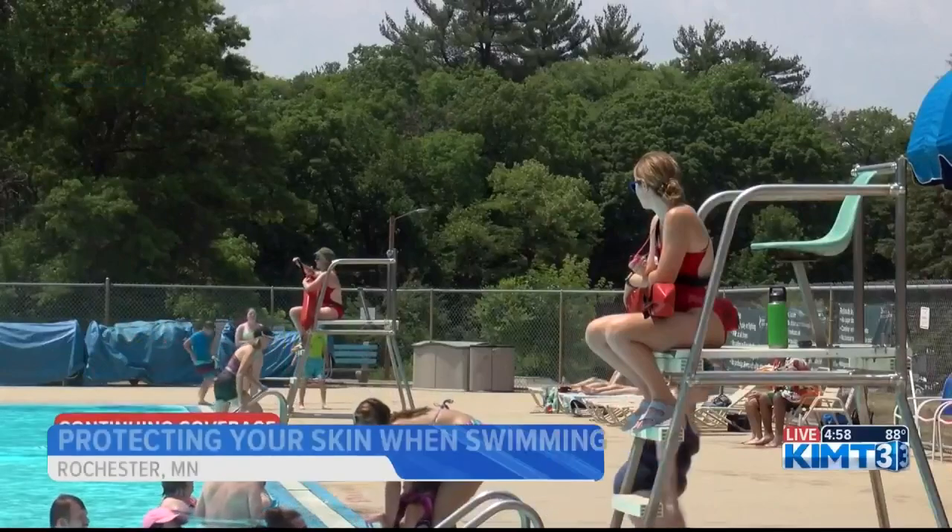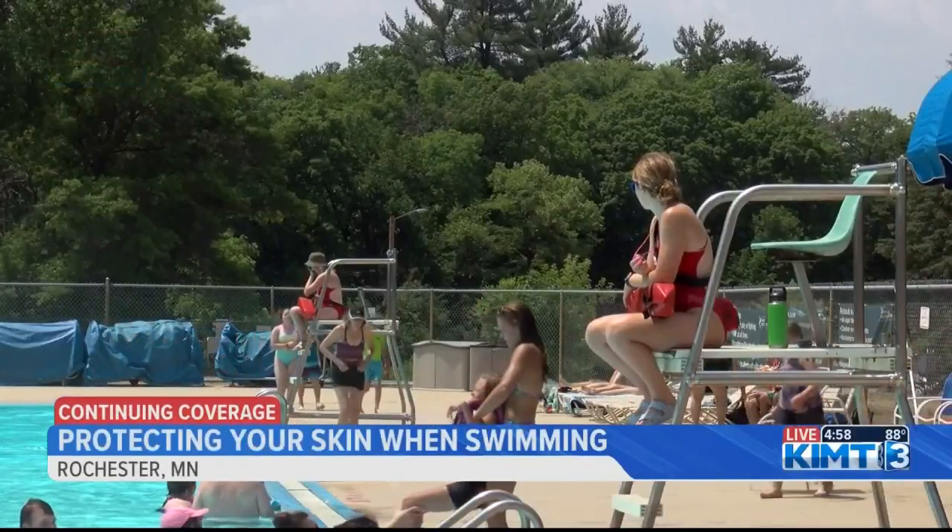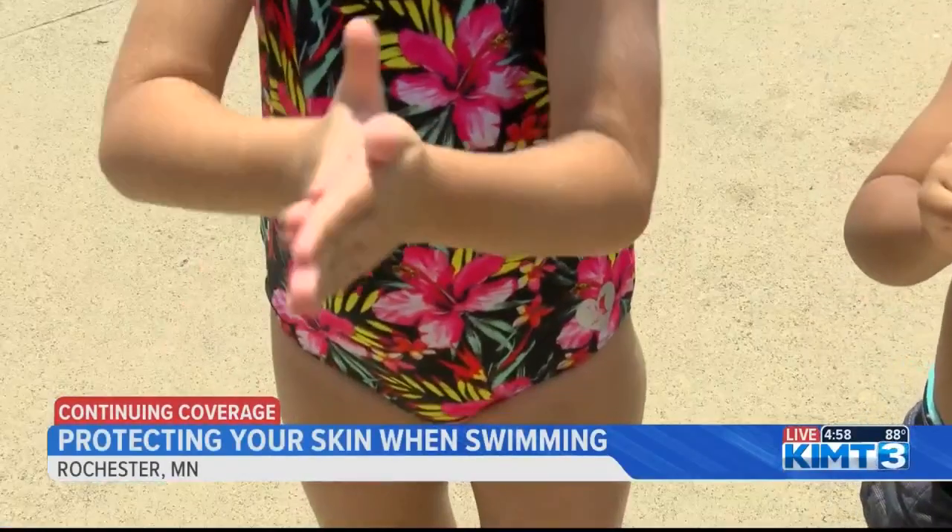They recommend applying sunscreen half an hour before going outside to let it set in. And if you are getting wet, it's good practice to reapply every hour. Rubbing sunscreen is also preferred over spray sunscreen for more protection.